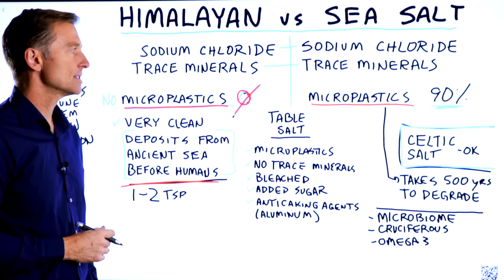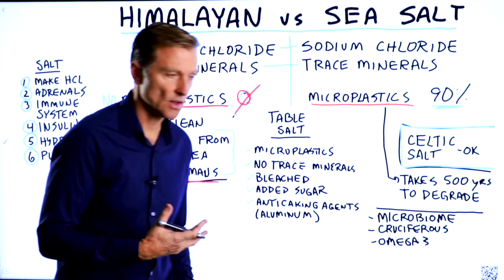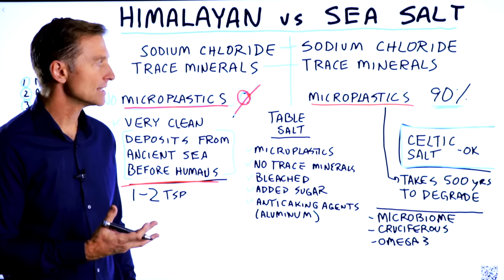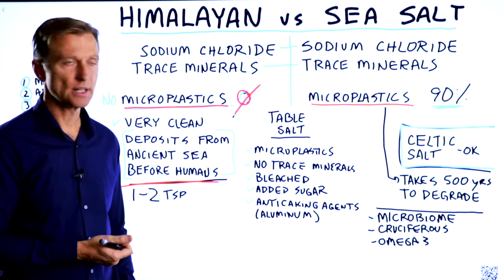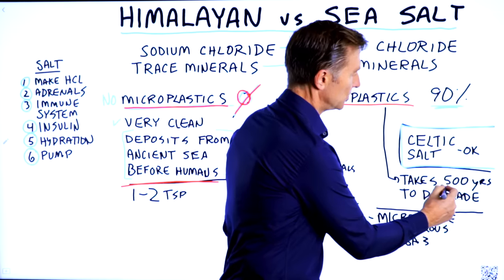The problem with microplastics is that they get into our system. They create inflammation and a lot of problems because they can act as an endocrine disruptor. And it does take a little bit of time to degrade and break down — about 500 years.